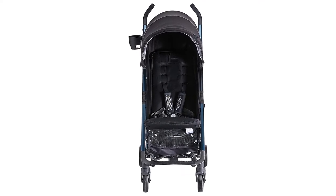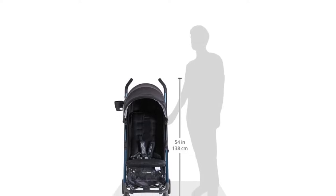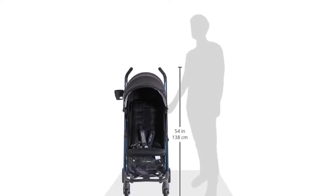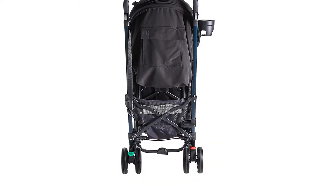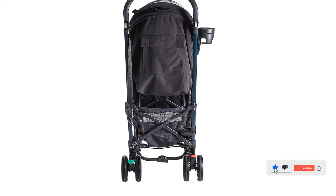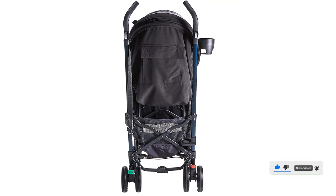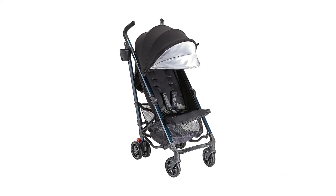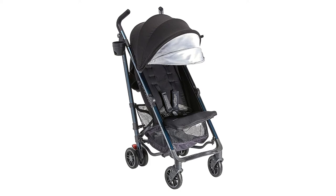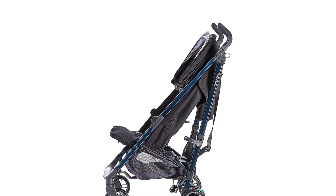There's a one-handed reclining seat — a must-have for naps on the go — and an extendable sunshade that provides UPF 50+ protection. There's also ample storage under the seat. The fold is quick and easy; the stroller stands on its own when folded and features a built-in carry strap. One more thing to note: the G-Lux is great for taller parents. Umbrella strollers are notoriously tricky for taller parents thanks to their low frame height and lack of telescoping handles.